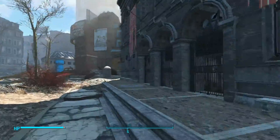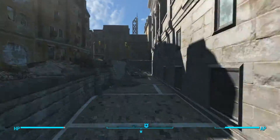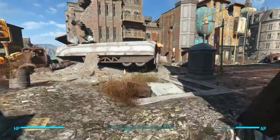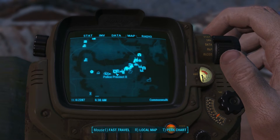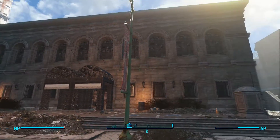Rather than selling them you can actually trade them in at the Boston State Library, which is slightly east of Diamond City, so it's not too hard to get to. Inside there are super mutants, turrets, and protectrons. If you fight them as a group it will probably kill you, but if you can take them out one by one it's pretty easy.